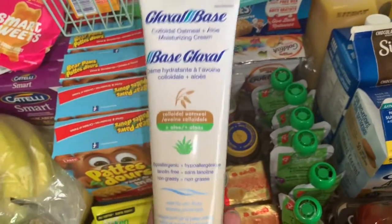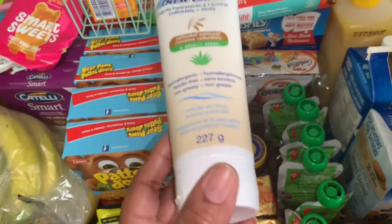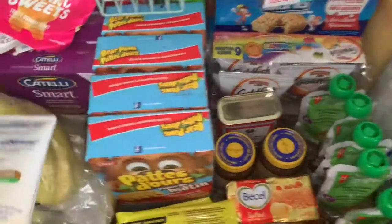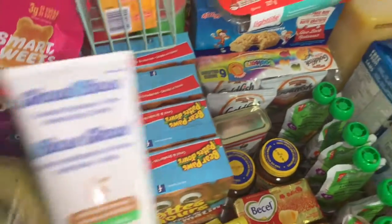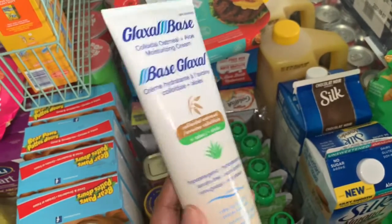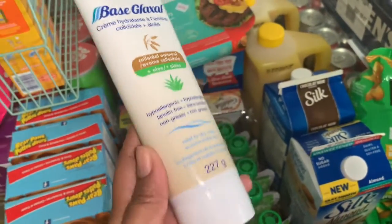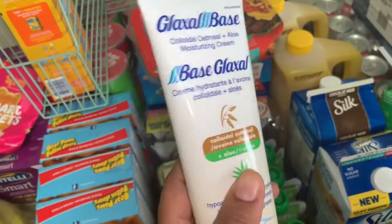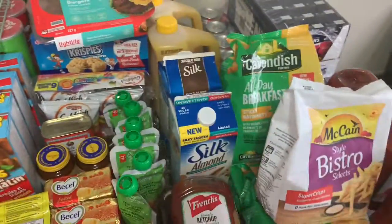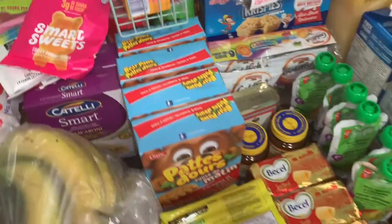Then I went to Dollarama and they have this cream there for four dollars. Carrot has a cashback offer — they have it with a cashback of five dollars. So I paid $4.50 with taxes and claimed those bucks, making this a little money maker. So that's the grocery haul for this week!